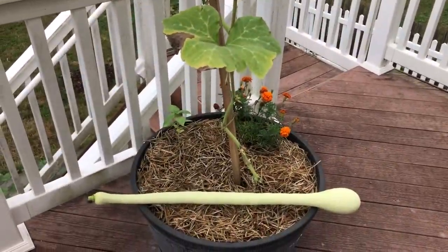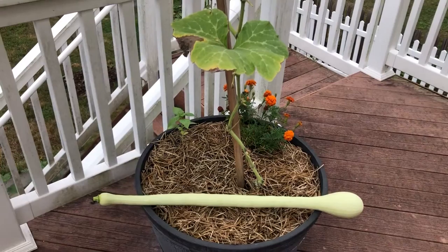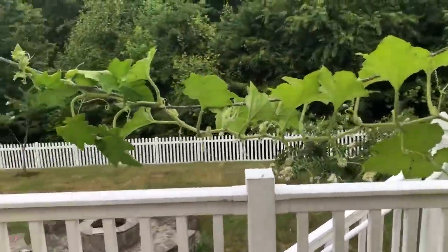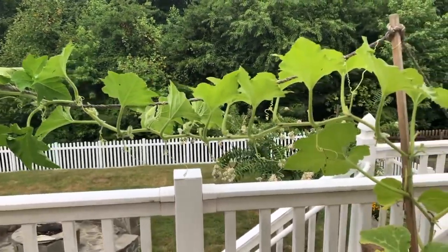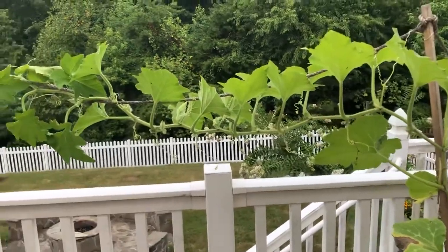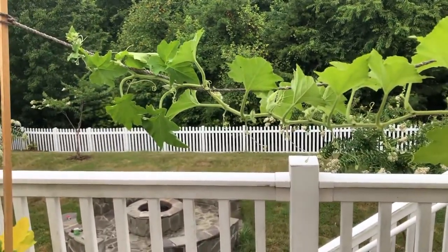We thought it was a good time to just cut it off and eat it. So far this plant has only made one fruit at a time, and we're not sure if that's just something the plants do, or if we want more than one fruit growing at a time and we have to plant more than one plant.